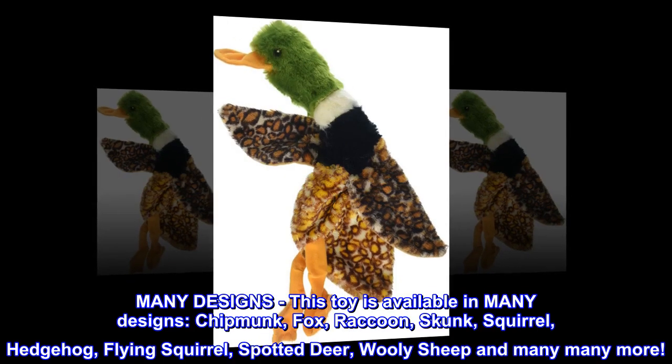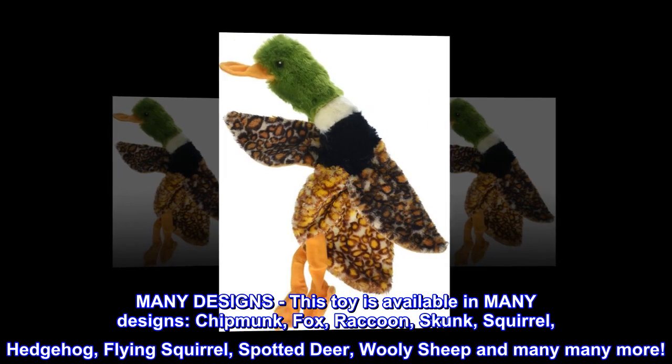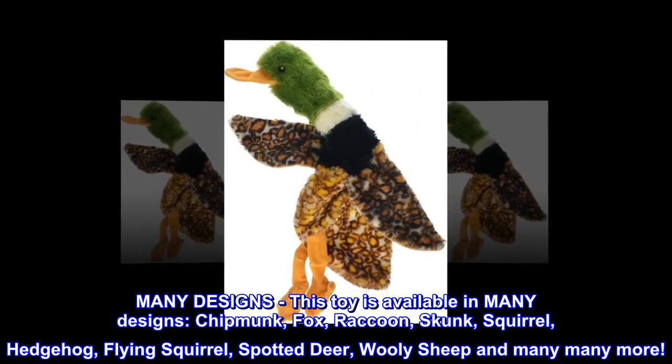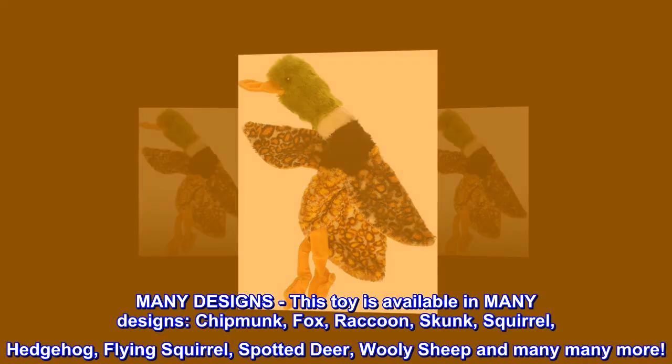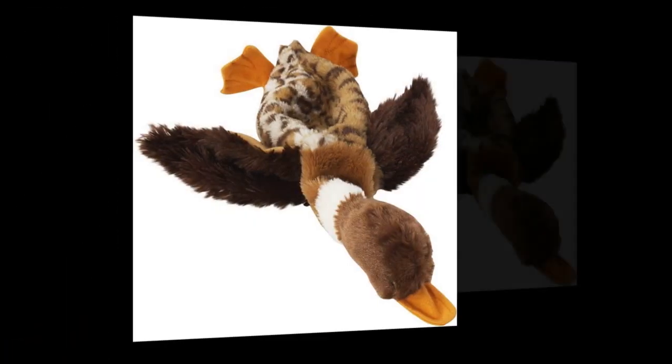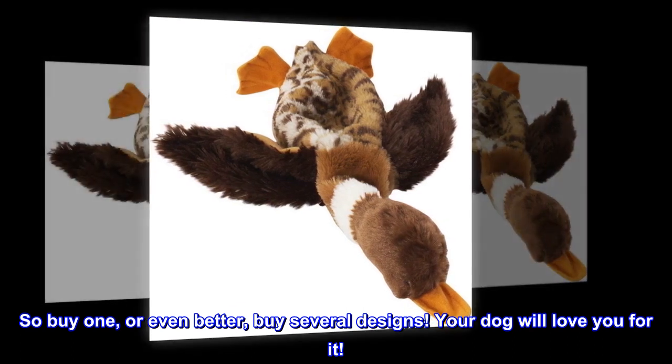Many designs. This toy is available in many designs: chipmunk, fox, raccoon, skunk, squirrel, hedgehog, flying squirrel, spotted deer, woolly sheep, and many many more. So buy one, or even better, buy several designs. Your dog will love you for it.